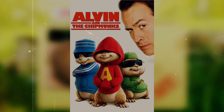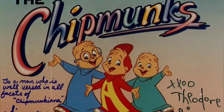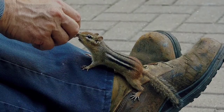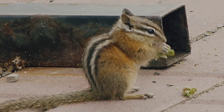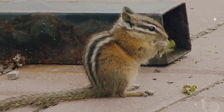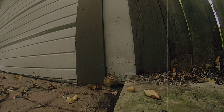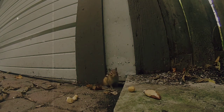Recently, chipmunks have featured in blockbuster movies, and they've also starred in the original television show that began in the early 1980s. Symbolically, they represent trust as they can be very trusting of humans. If one is seen, they can also represent the need to begin saving money, as they are collectors of resources. They're considered a nuisance by some, as they can destroy gardens and bird feeders, but are beloved by others for their adorable appearance and whimsical attitude.